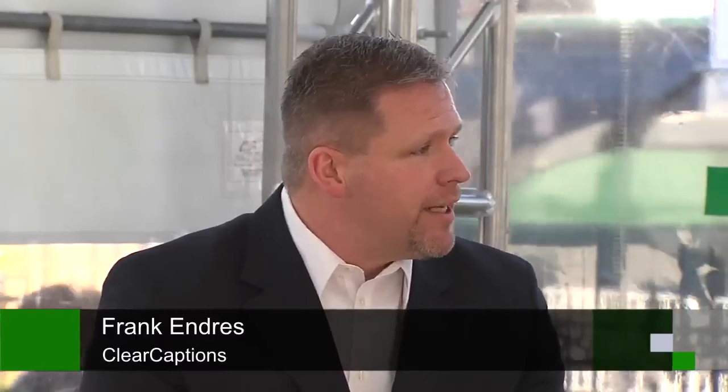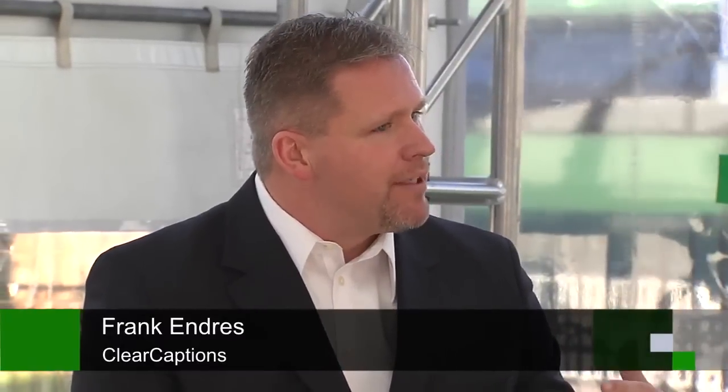Frank, explain to me how the captioning works, because television captioning can be a little hit or miss, and when talking to friends on the phone they might not be as clear as a television presenter. Jamie was mentioning this is a combination of the two companies — they're providing amplification, we're providing captioning. For somebody that's having difficulty hearing, that's losing their hearing, oftentimes the first symptom is difficulty hearing on the telephone. Clarity will amplify the sound, and we provide captions.